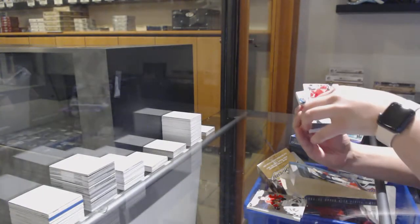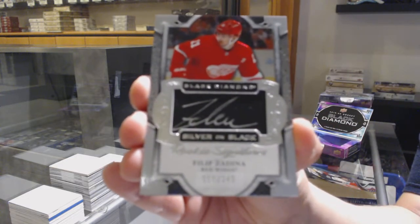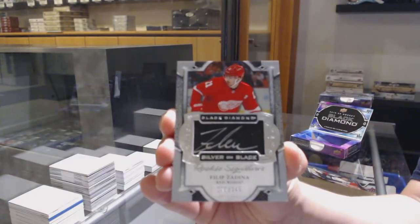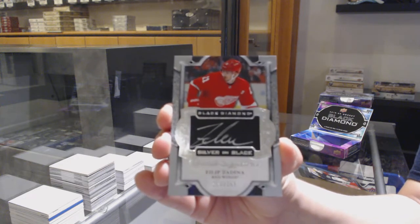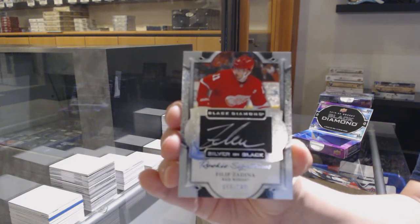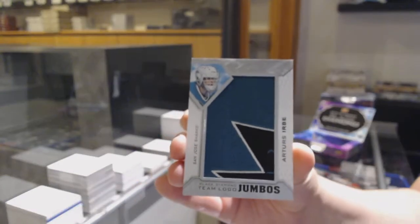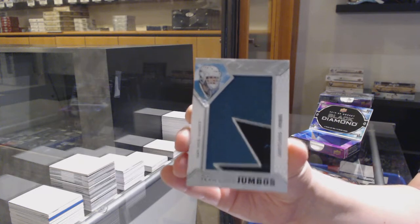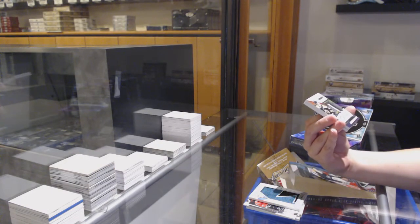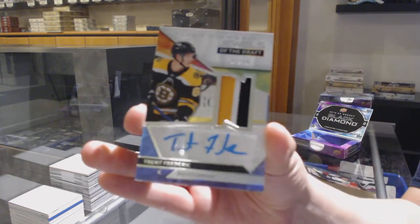We've got a silver on black rookie signature, number to 249 for the Detroit Red Wings, Phillip Zadina. Team Logo Jumbos for the San Jose Sharks, Arturs Herbe. Jewels of the Draft patch, number 199 for the Boston Bruins, Trent Frederick.